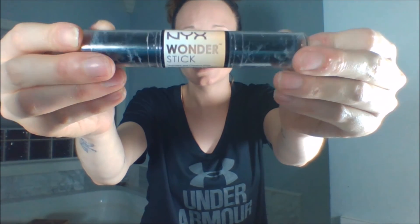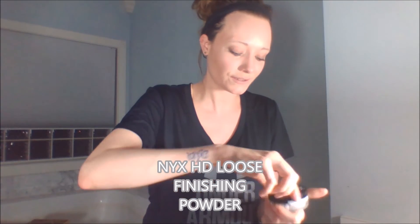The NYX Wonder Stick contour and highlighter duo is a hit for me. The next one I'm on the fence about — it's the NYX HD Studio translucent powder. I'm trying to make it work, but it's hard to bake with. I feel like I inhale more of the product than I get on my face. So this one is kind of teetering between hit and miss — still undecided.